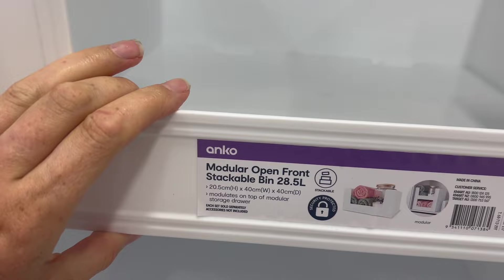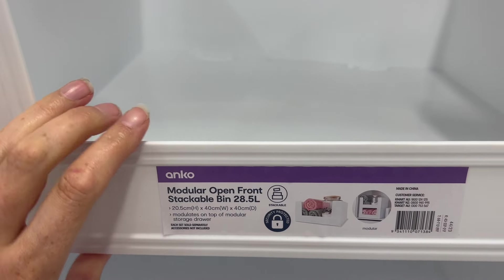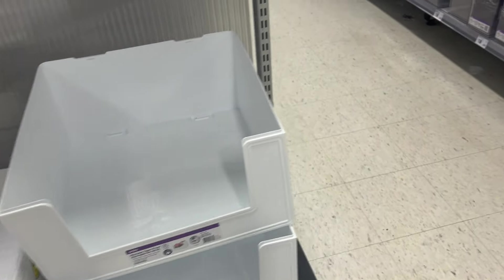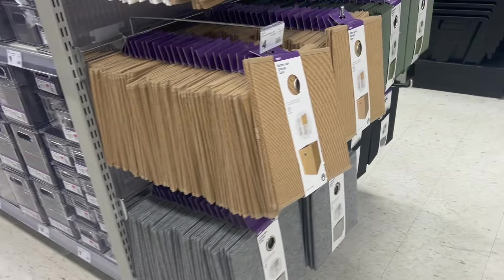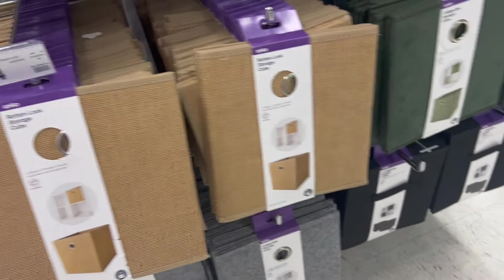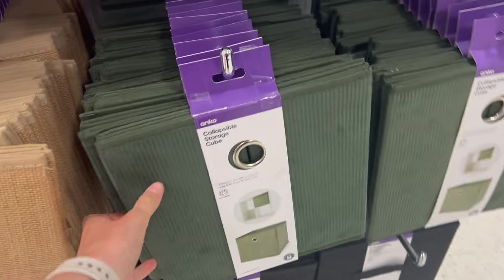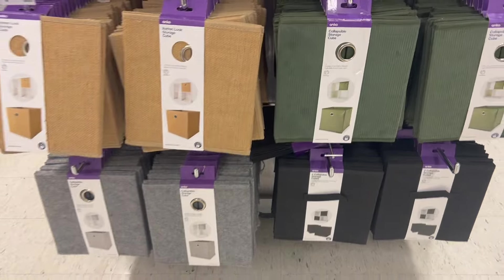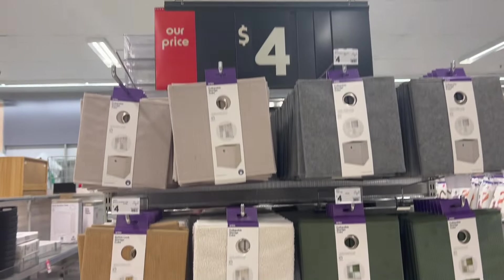They also had modular ones, which would be great for things like towels, clothing, or anything that tends to make a leaning tower of Pisa — a really good option for that. In the storage boxes section I also noticed some rattan and more of that sage green, or actually a bit more of a forest green, today as well.